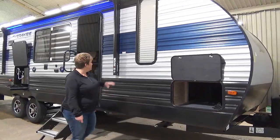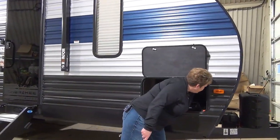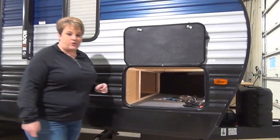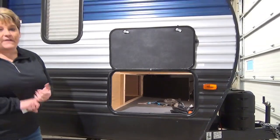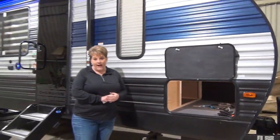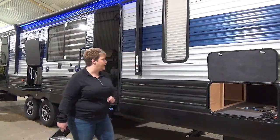Let's get started here. We've got the nice pass-through storage — there is a light inside. This trailer is also equipped with the juice pack, which includes a 50-watt roof-mounted solar panel, the solar charger, and the volt meter as well. Great for off-grid.